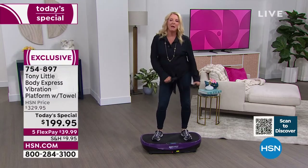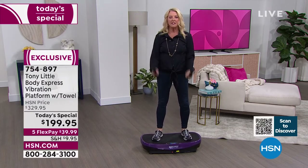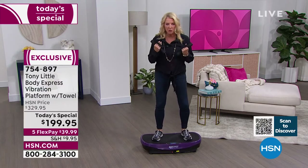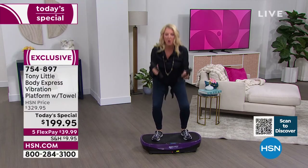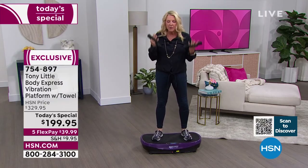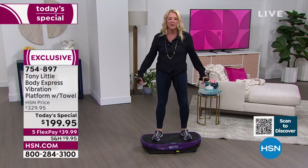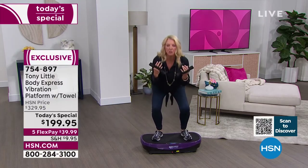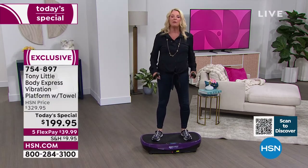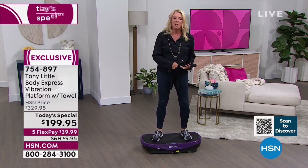Even doing something this simple while standing here — it's easy, because you have to remember this is replicating that one movement dramatically. One squat is basically engaging 30 squats. It's really amazing that just by adding Tony's specific vibration platform, you take one movement and maximize it dramatically, simply by changing from the floor to the vibration system.